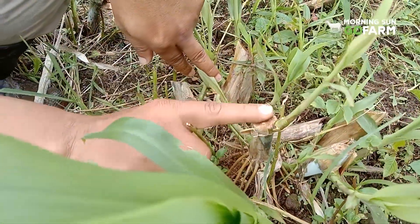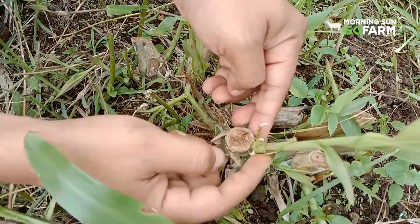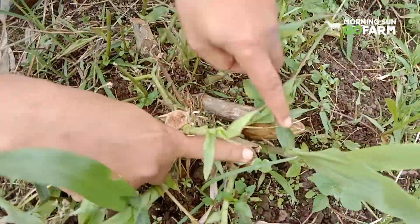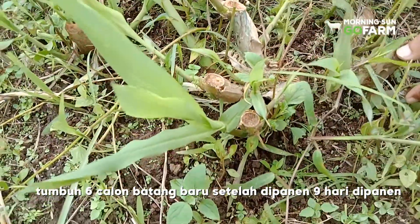Sedangkan yang sudah dipanen, bisa dilihat di sini, ini sudah keluar lagi. Ini yang dipanen kemarin. 1, 2, 3, 4, 5, 6.